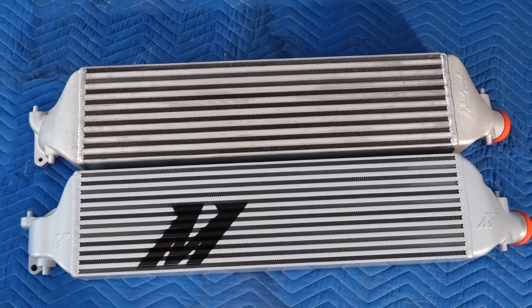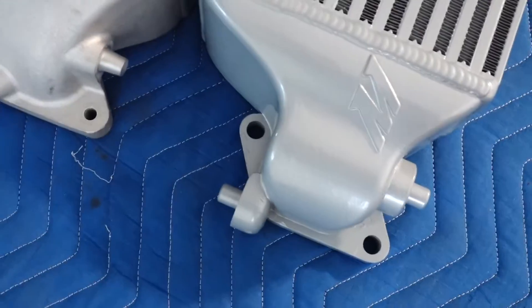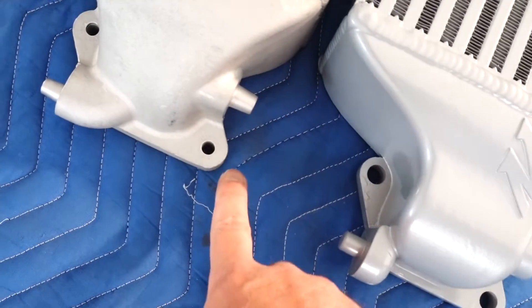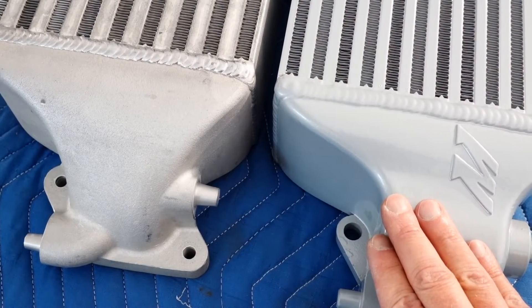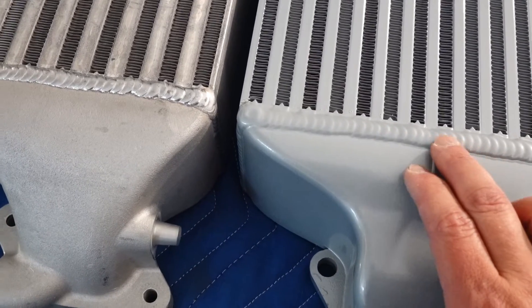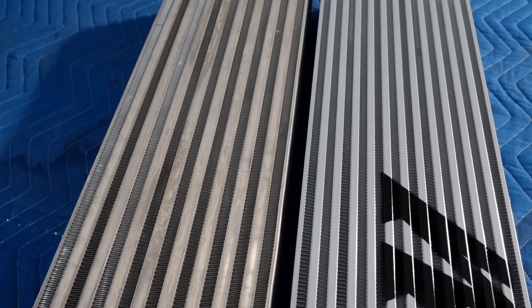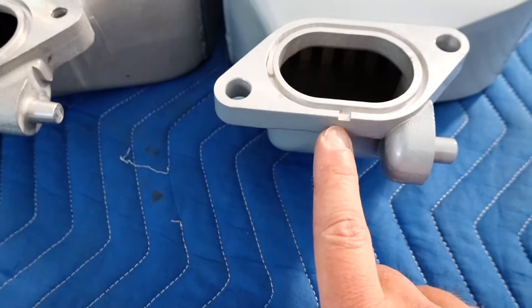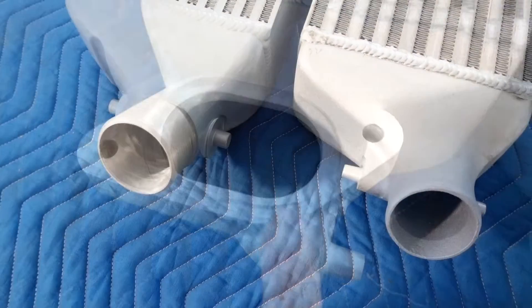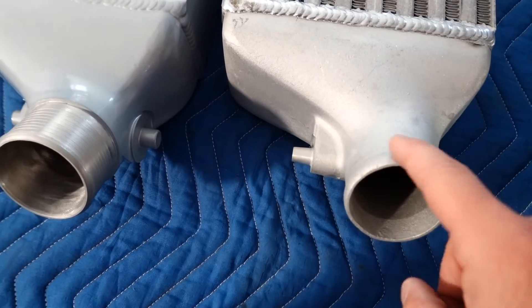The OEM does look just fractionally smaller. Another difference I noticed is that the bolt holes are larger on the Mishimoto — I'm not sure if that makes a difference. Taking a look at the finish, it's much smoother on the Mishimoto. Looking at the comparison of the welds between the Mishimoto and the PRL, the end of the Mishimoto is a little longer than the PRL.